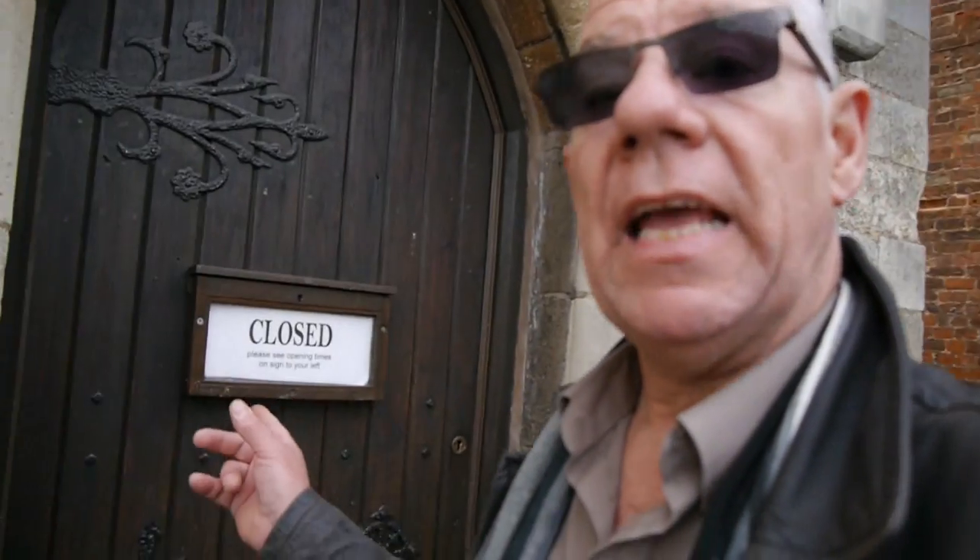Behind me is Cromwell Museum, and in 1610 Oliver Cromwell was actually here because back then it was a school. Let's go have a look inside — but it's closed because it's still winter time. It actually opens from the 31st of March.